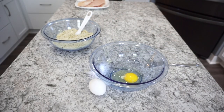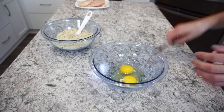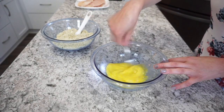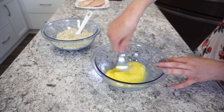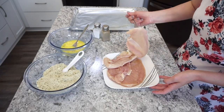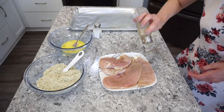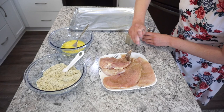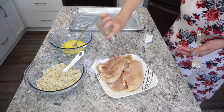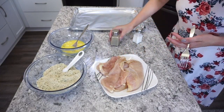In my other bowl I'm cracking two eggs and getting those whisked up as the egg wash for the chicken. My old chicken parmesan recipe adds a little milk, but this one is just eggs — super simple. Then I'm trying to salt and pepper my chicken; the plate wasn't big enough but I was being lazy and didn't want to get a different one, so you can watch me struggle to season both sides.